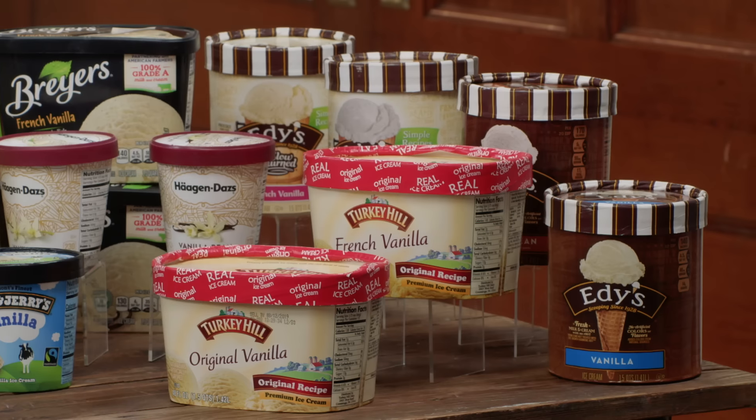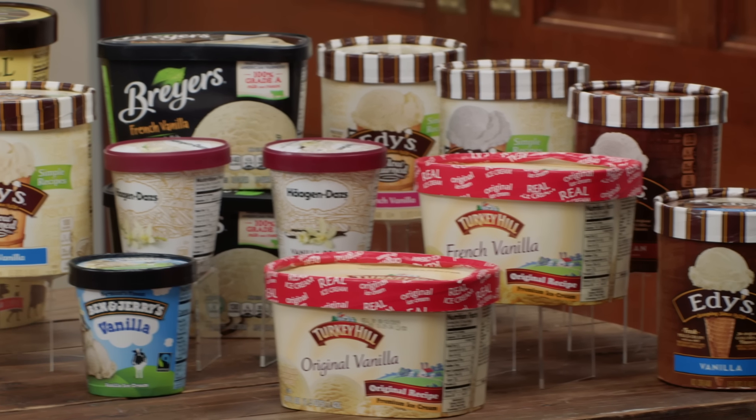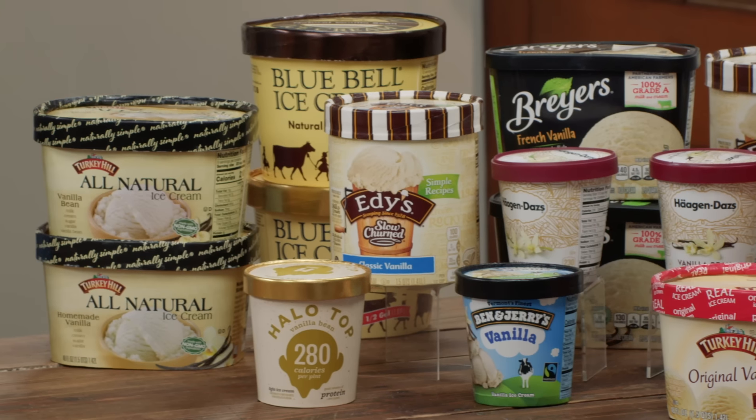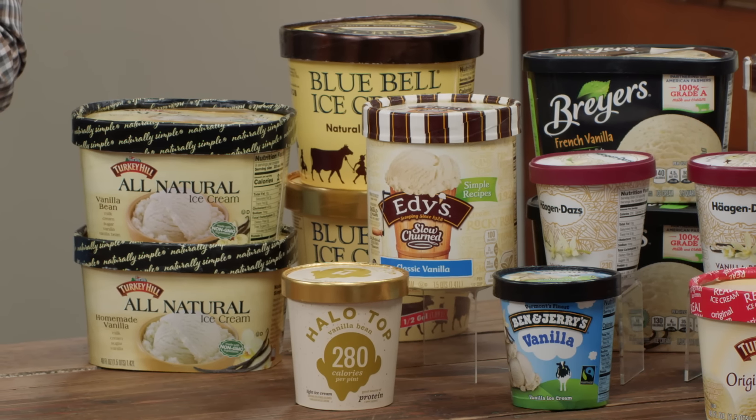I brought three brands here — interesting samples. We started with 17. A couple of things we learned: whether it's labeled French, original, or homemade, those don't really mean much. If it has specks of vanilla bean, it probably has less vanilla flavor — those are ground-up beans that have already been used to make extract. If you want real vanilla flavor, you want to use either pure or imitation extract rather than the ground-up beans. Pure extract has a little bit of booziness because it's made with 35% alcohol.